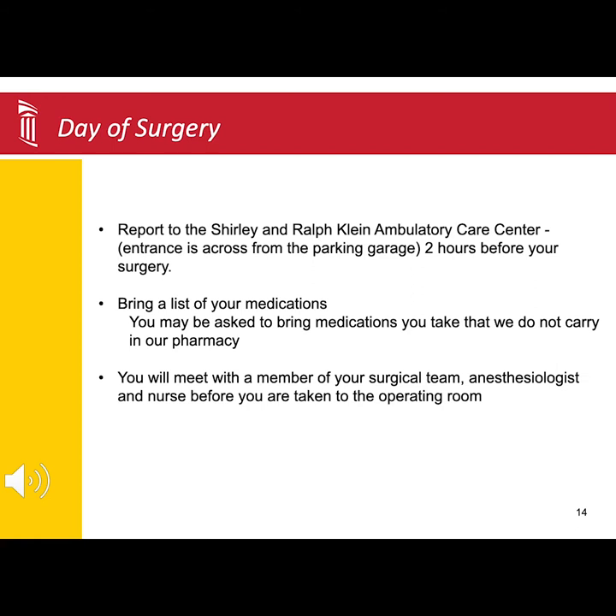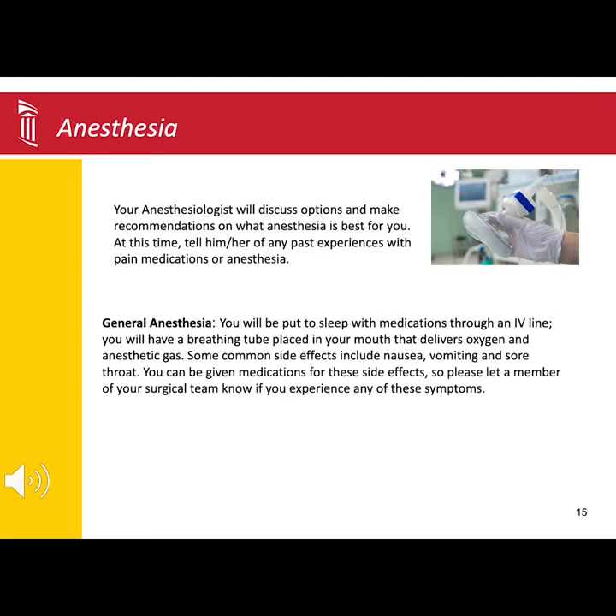You will also meet with a member of the anesthesia team. The anesthesia team will go over what they will be doing and who will be in the operating room with you.